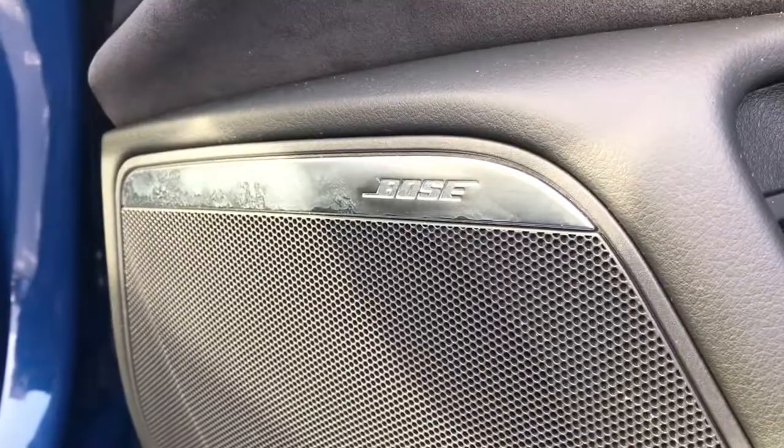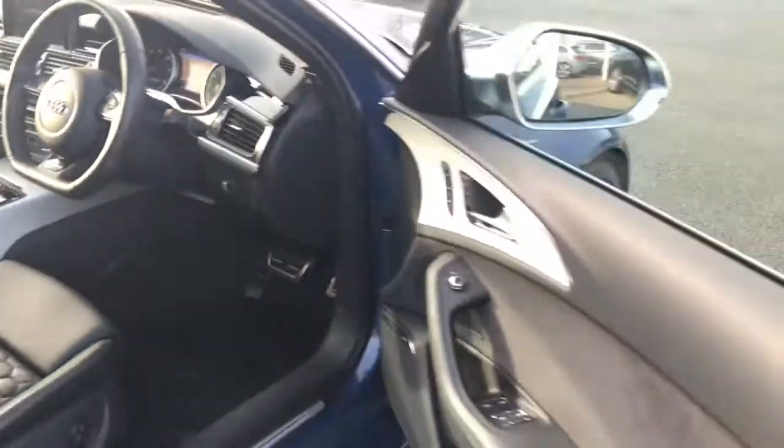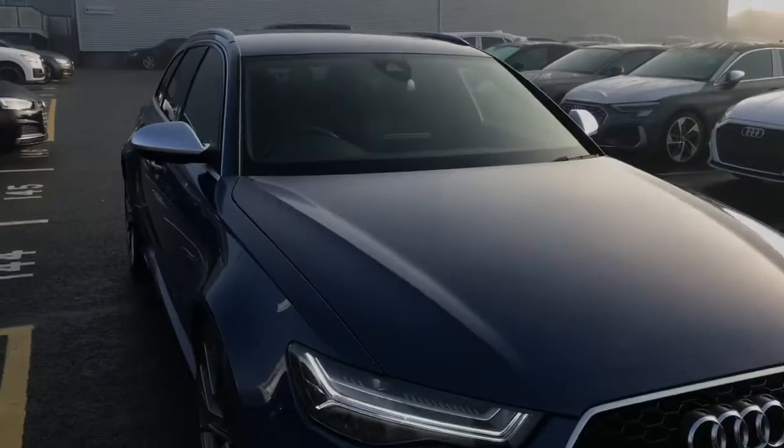This vehicle also has the Bose surround sound system. For more information please give us a call on 01782 488 205. Thank you for watching.